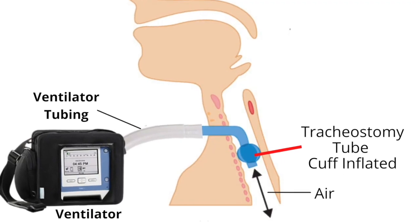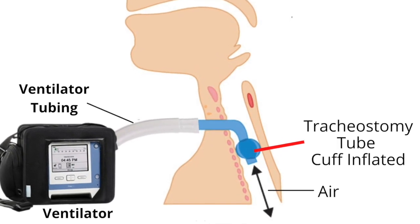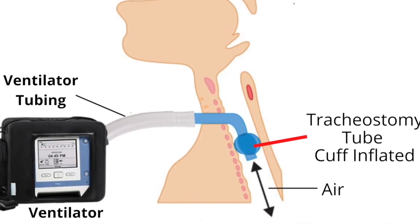A tracheostomy tube can be connected to a ventilator. A tracheostomy tube can be cuffed, which will allow for a person to receive full respiratory support from a ventilator.